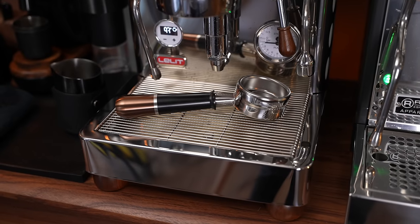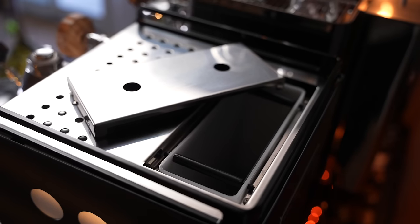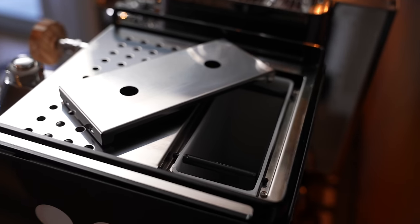Overall, the build quality of the Lelit Bianca edges out the Rocket for me, although it definitely should given it's the more premium-priced machine. All of the metal parts, even down to the drip tray grills, just feel a little bit stiffer and sturdier compared to the Rocket. So now let's talk about some of my experiences having used both of these machines.